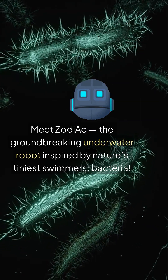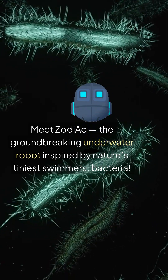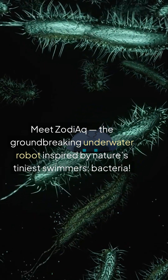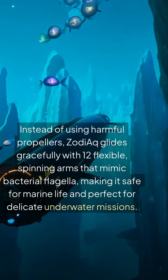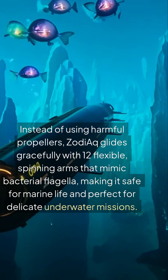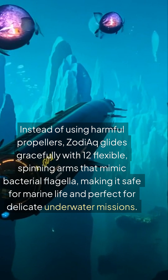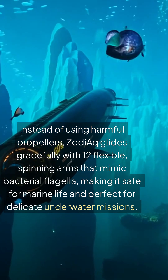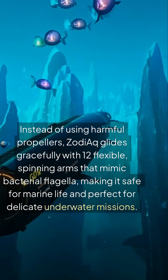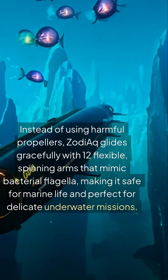Meet Zodiac, the groundbreaking underwater robot inspired by nature's tiniest swimmers — bacteria. Instead of using harmful propellers, Zodiac glides gracefully with 12 flexible spinning arms that mimic bacterial flagella, making it safe for marine life and perfect for delicate underwater missions.